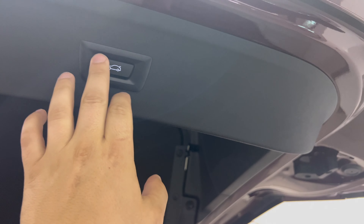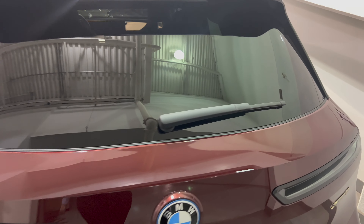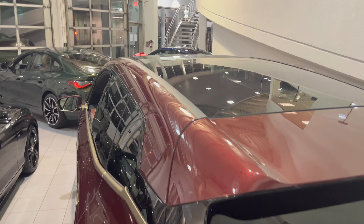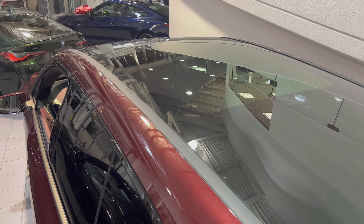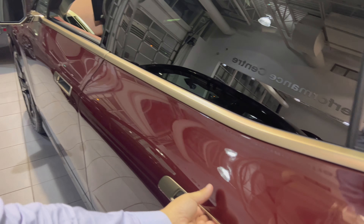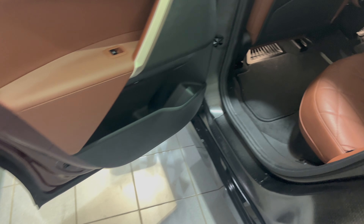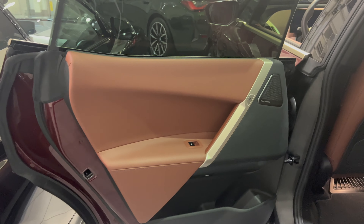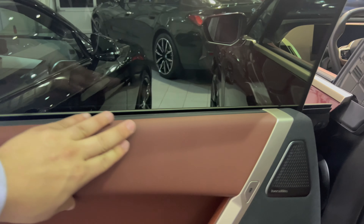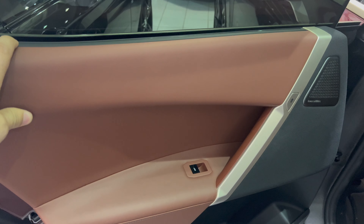Down here there's a storage compartment, the charging cable, a little extra storage, and a tire inflator — because there are no run flats, you get a tire inflator instead. Deep storage on the side, and you have release buttons for the seats. Powered releases — no longer a manual pull handle. You get a decent amount of trunk space. The way the back hatches is completely flat, which looks a little odd.